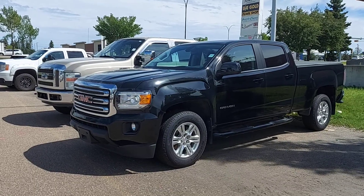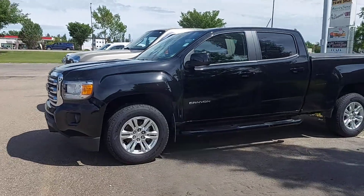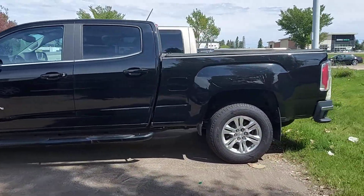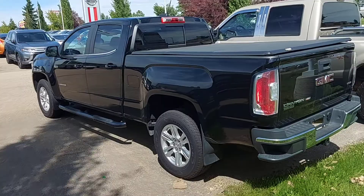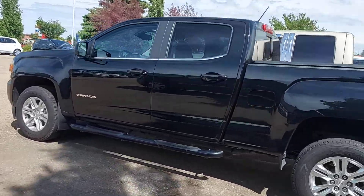Hey Elliot, I just wanted to do a video of this GMC Canyon that you inquired about, give you an idea of what it's like on the inside and a little bit of a better look at it. This truck has been with us for a little while — we were thinking about moving it on to a different dealership, but we would keep it for you.